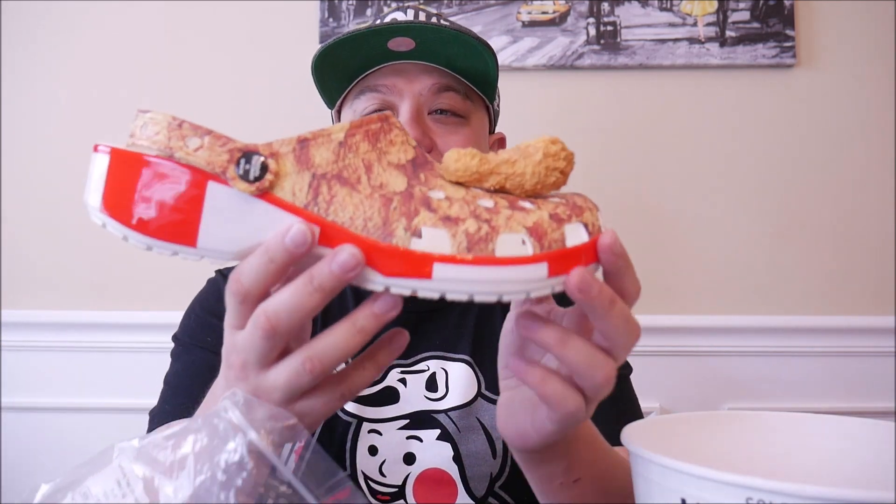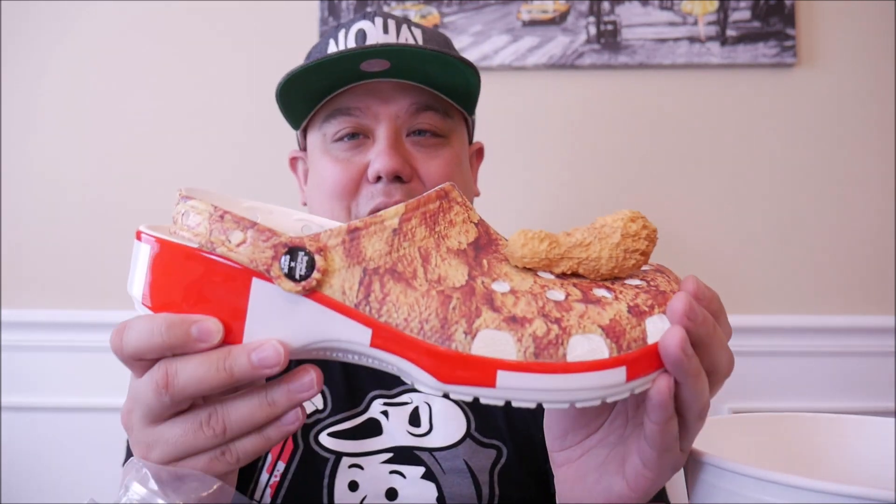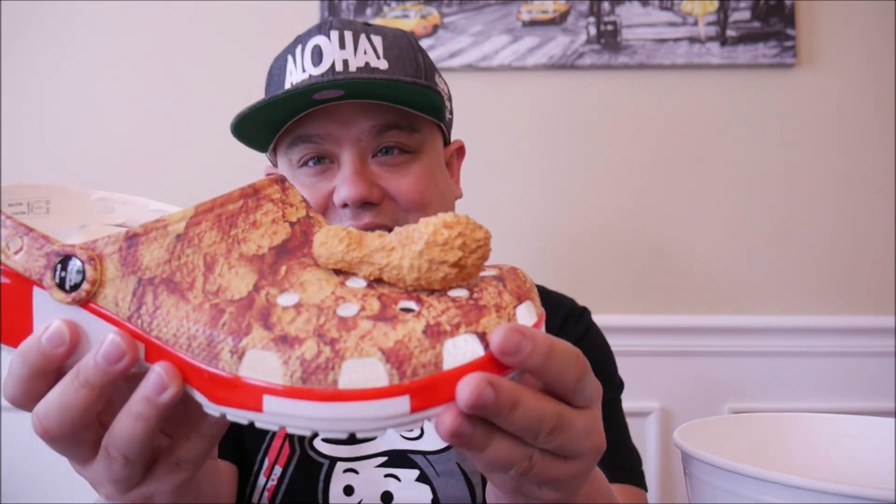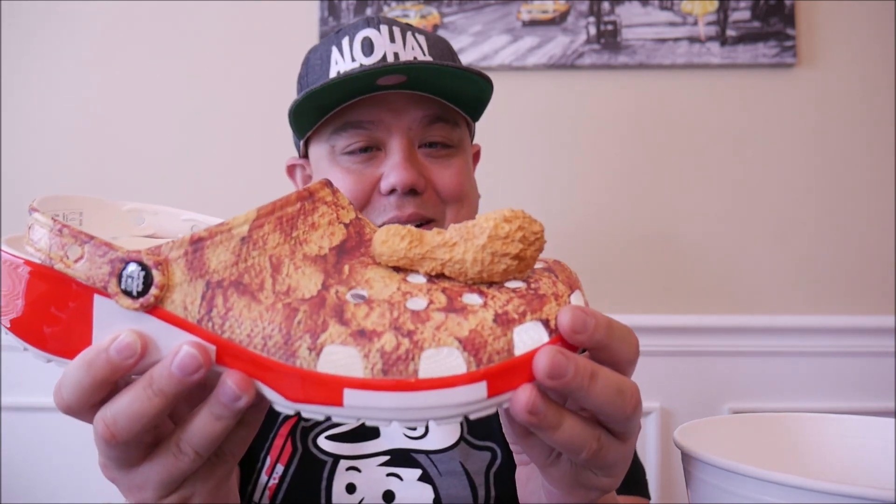They're doing all these fun collaborations — they did one with Post Malone which I actually tried to get, I'm a huge fan. And this right here is the Croc Kentucky Fried Chicken shoe. It even has a piece of fried chicken on it — how crazy is that?